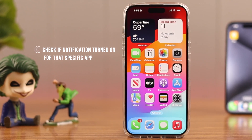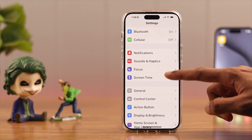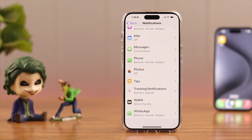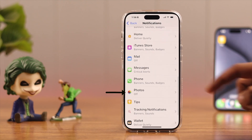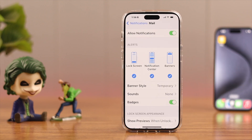Go to Settings, then go to Notifications, and scroll down. Under the notification style, check if you have notifications turned off for any apps. In our case, we have notifications turned off for Calendar, Mail, and Photos. Since Mail is important, we'll open Mail and toggle on Allow Notifications.